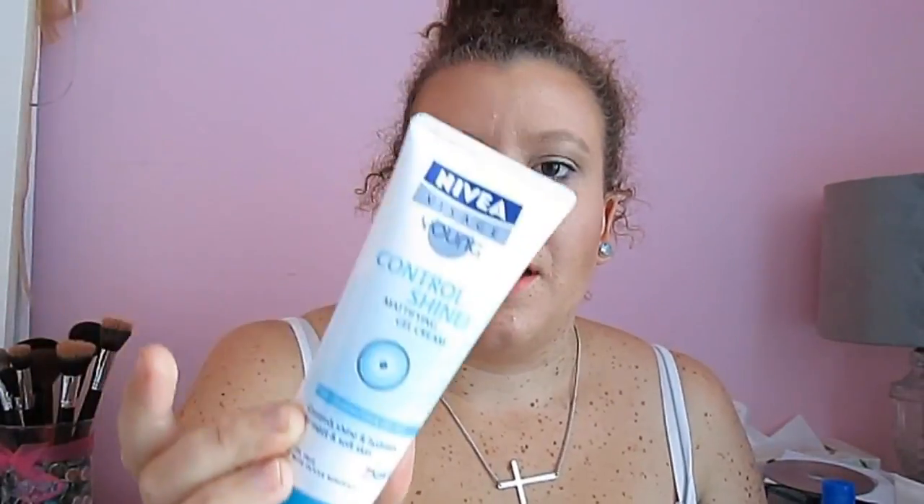To start off with, I've been using the Nivea Young Control Shine Mattifying Gel Cream. I've been using it as a primer and as a moisturiser, so instead of putting two things on my face I'm just putting one. It works really well. It was like $10 for this tiny little tube in Australia. You only need a tiny amount, otherwise you end up with an oil slick.